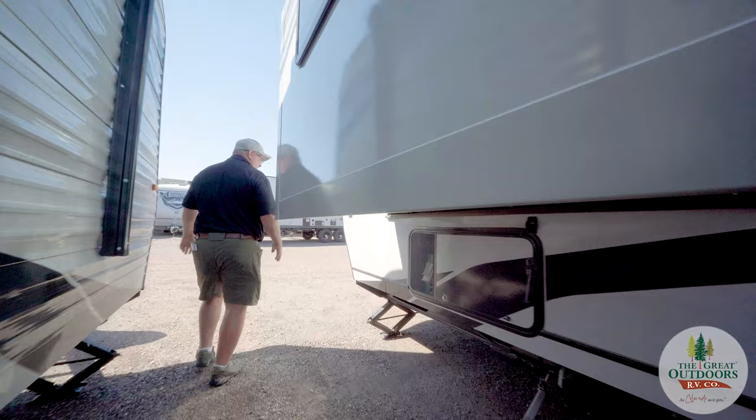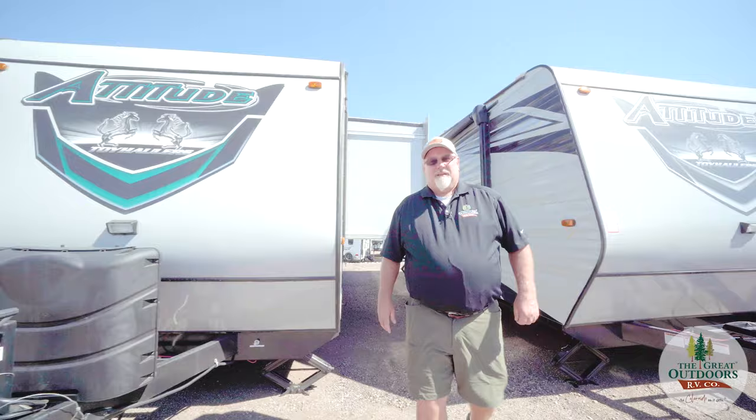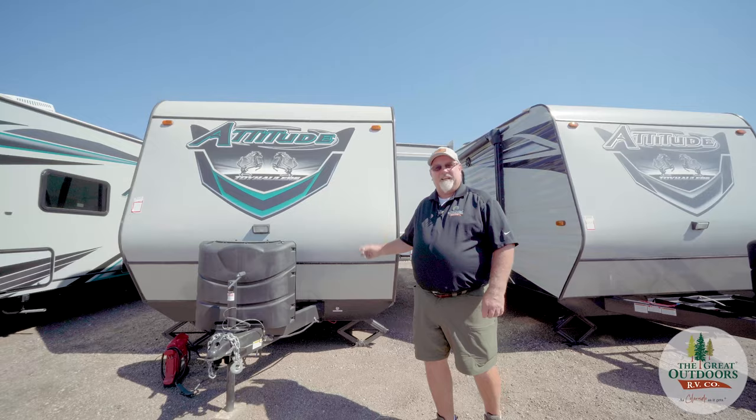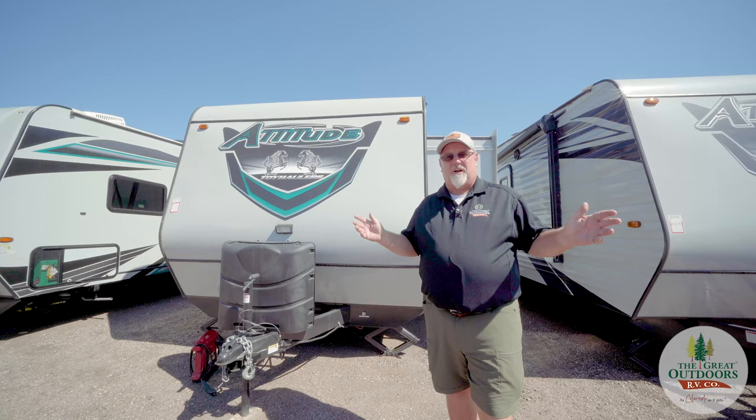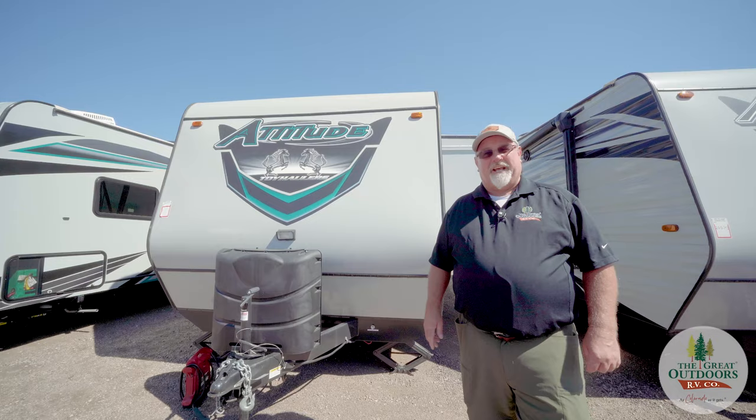This is the slide out for the bed. This is Brian Egan showcasing the Attitude 24-14 BSG with The Great Outdoors RV in Greeley, Colorado. Don't forget to share, like, and follow, and come down and see it for yourself. We have a lot of options available with this, and I'd be glad to show it to you. Just contact me at The Great Outdoors RV in Greeley, Colorado.